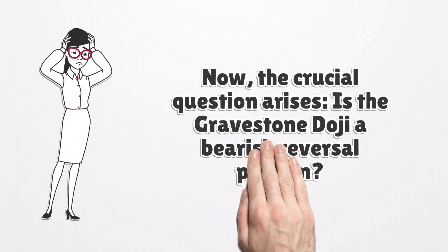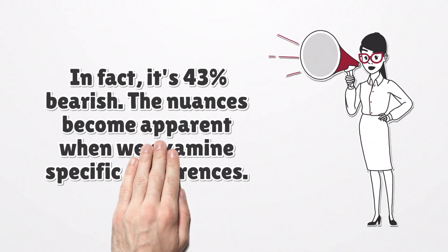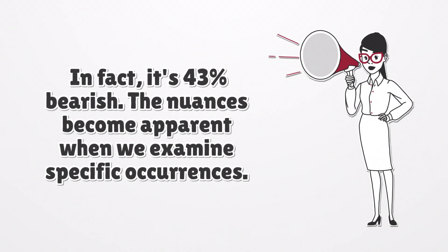Now, the crucial question arises: is the gravestone doji a bearish reversal pattern? Contrary to popular belief, our extensive testing reveals a surprising truth. The gravestone doji is not a conclusive bearish reversal pattern. In fact, it's 43% bearish. The nuances become apparent when we examine specific occurrences.